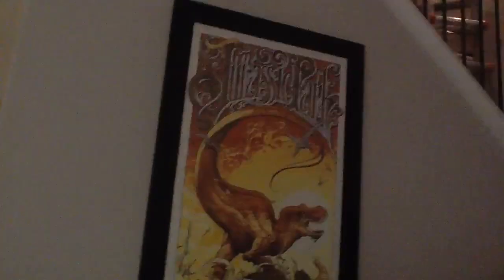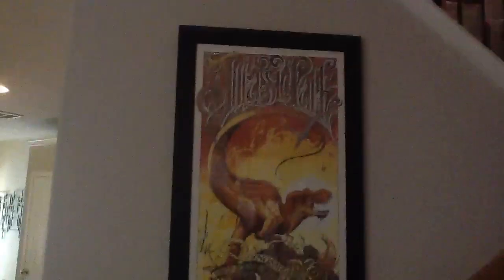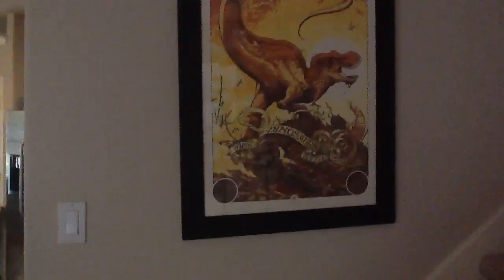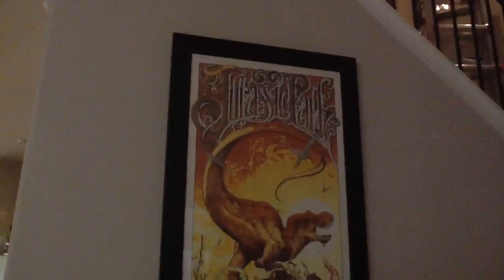This is Frank's work as well. This is the first Mondo piece I bought — this Jurassic Park. This is another one of the Mondo mystery movie prints. I remember being outraged at spending $75 on a poster. Oh, how far we've come.